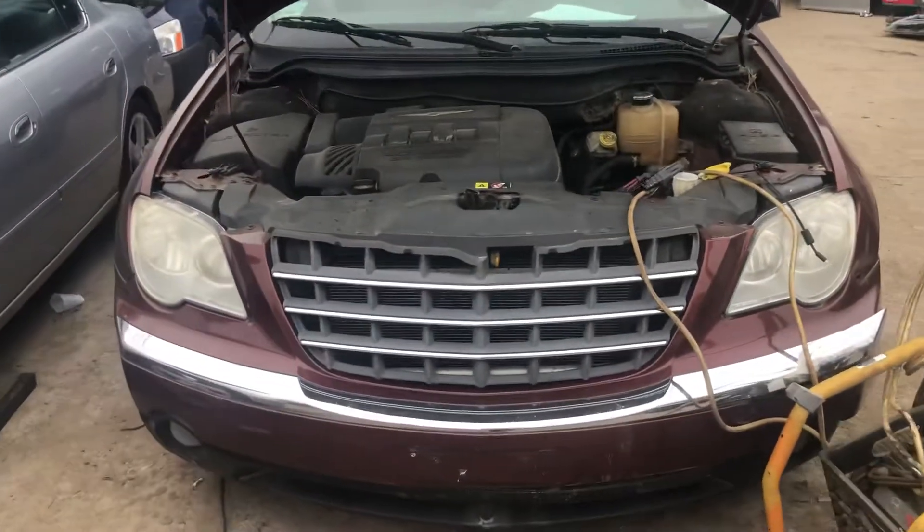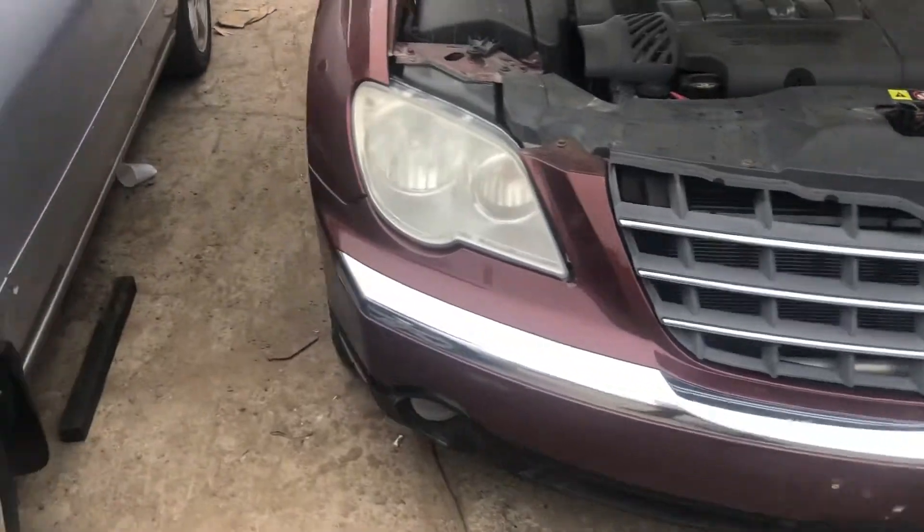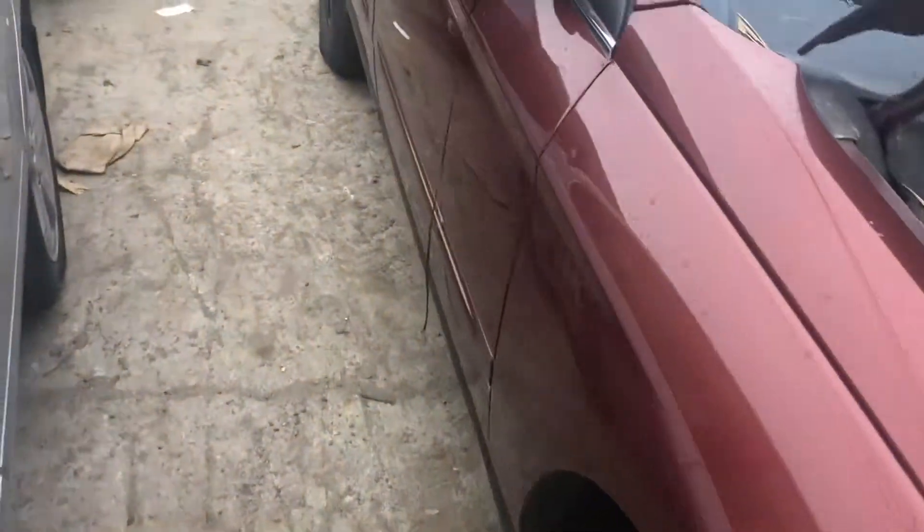2007 Pacifica. Sounds good. Two good headlights. Front bumper just jumped. Passenger side fender looks okay.